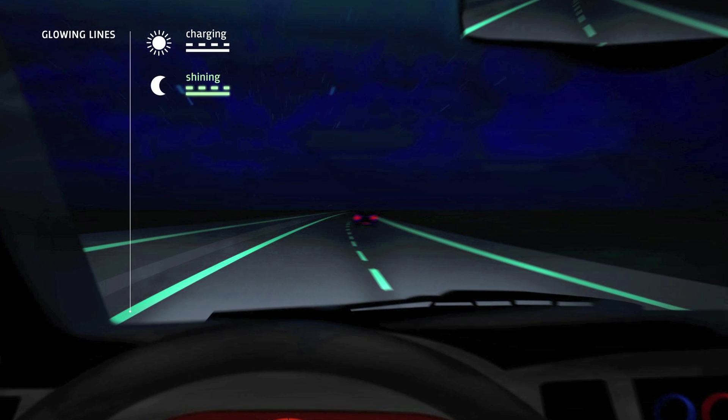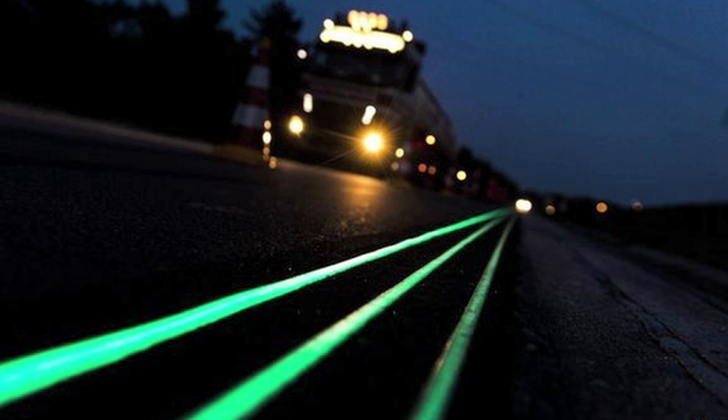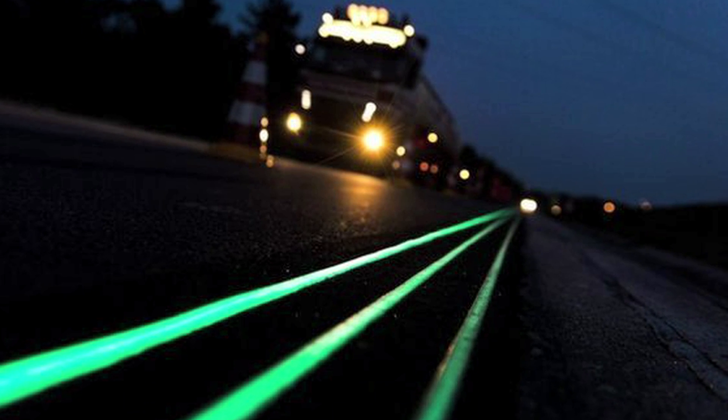Nighttime driving is receiving a fantastical upgrade, as glow-in-the-dark roads just made their flashy debut on a 500-meter stretch of Netherlands highway. Highway lines on the road look like they were laid down by a wizard on the loose, but in actuality they're a paint mixed with a photoluminescent powder. That powder spends its days sucking in sunlight, which charges up the lines and allows them to produce a mighty nighttime glow that lasts up to 8 hours, creating an almost fantasy-like atmosphere.